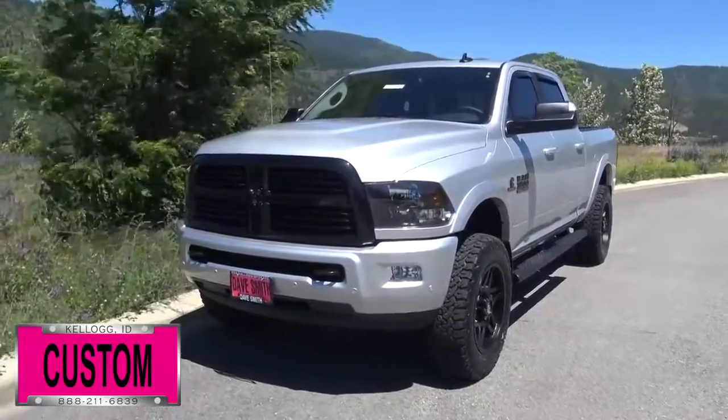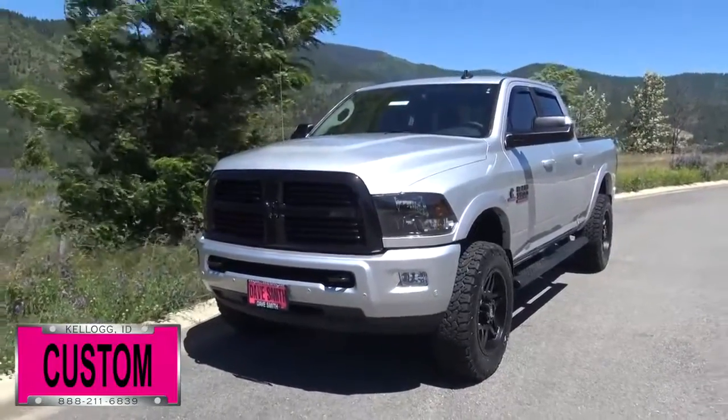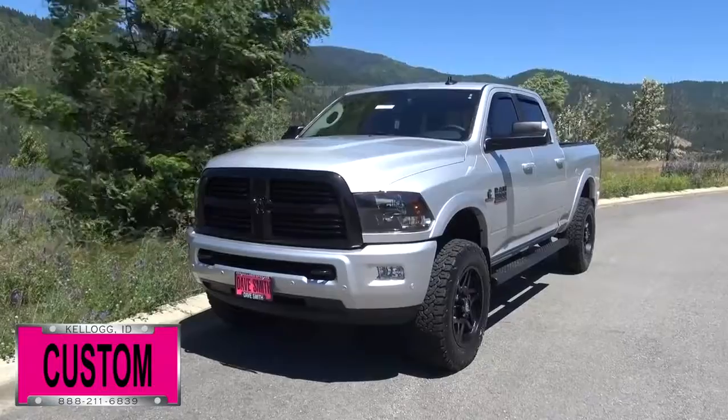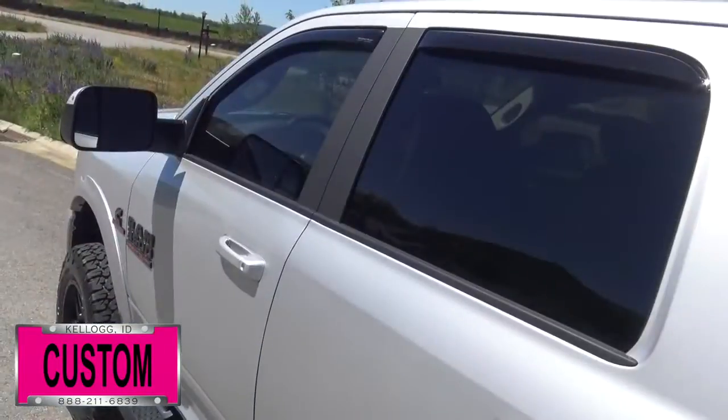Here's a list of some of the accessories and special options they've added to this vehicle. First off, a front end leveling kit, 20 inch BF Goodrich tires, turbo liner, tinted windows, and vent visors.